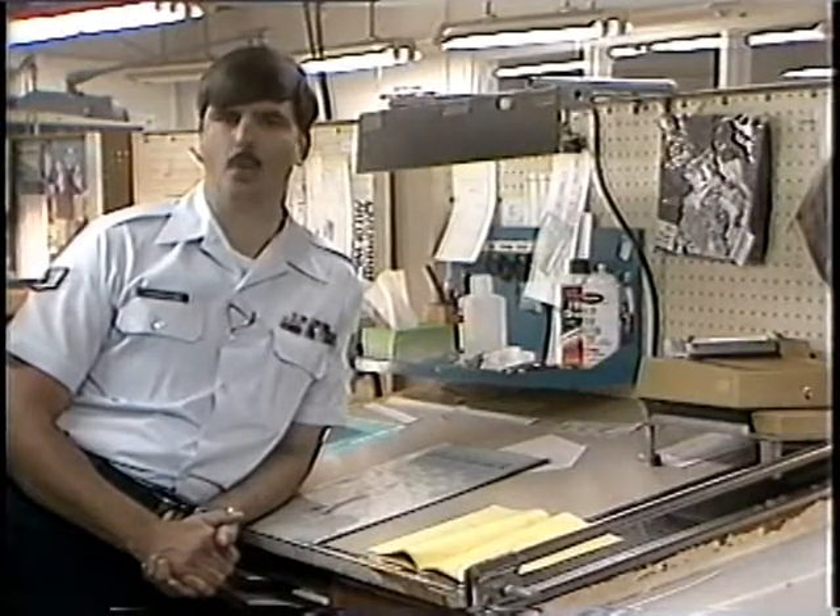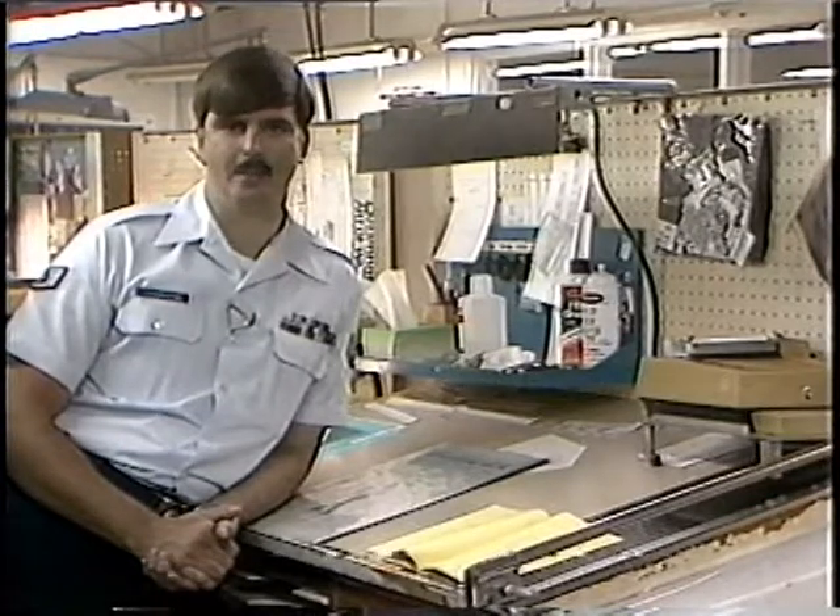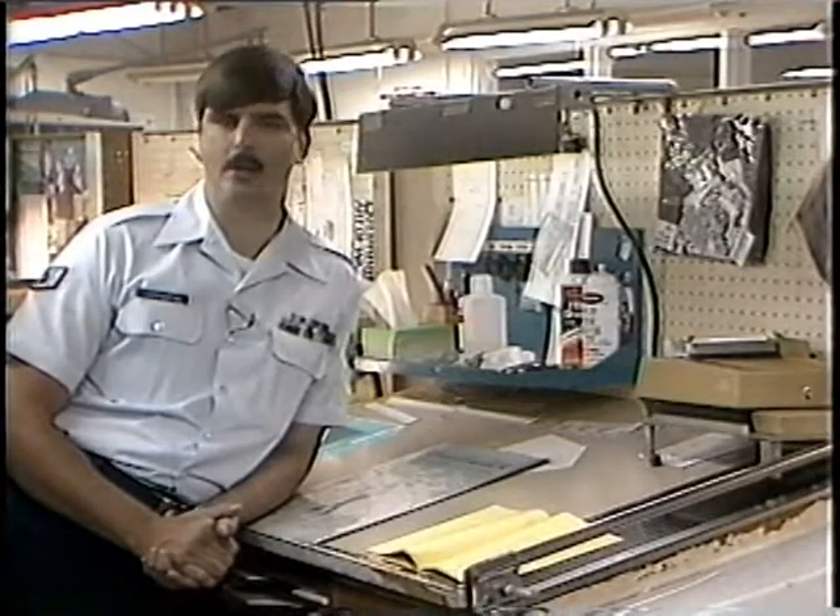Up through this point, you've seen the basics for one paper. Tomorrow at this time, we'll show you how to make 40,000 copies just like it. For the Far East Network in Tokyo, Japan, I'm Air Force Sergeant J.D. Harrington.